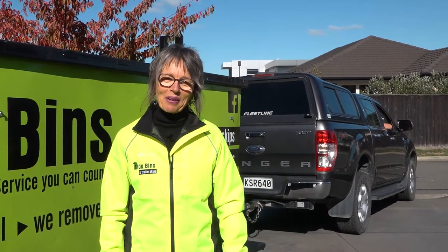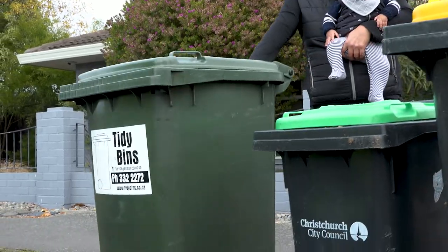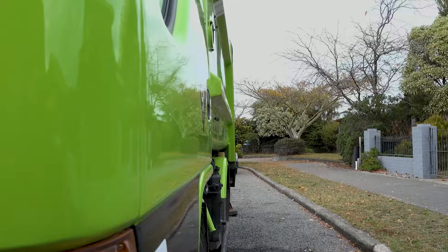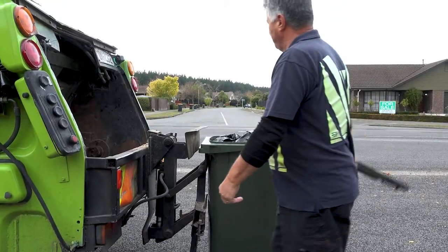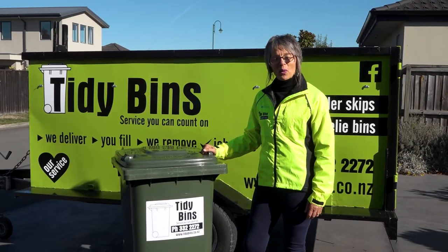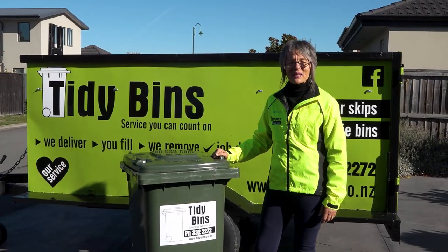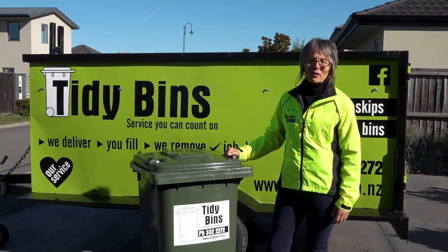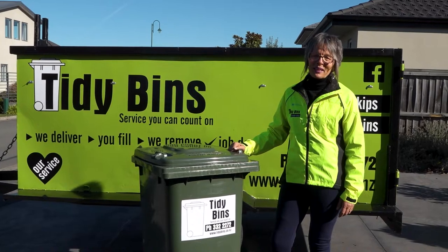Remember, any time you get in touch I'll be looking after you, and if there's one thing I'm good at, it's organising the guys to take care of your rubbish. So if you're a household or business removing rubbish, we'd love to help. We've got skip hire and wheelie bin collections. We're family owned and operated and we've been removing rubbish for nearly 20 years. Contact Tidy Bins, Christchurch's best little rubbish company.